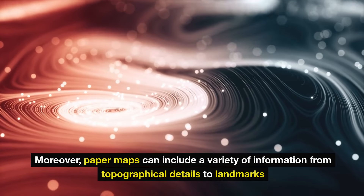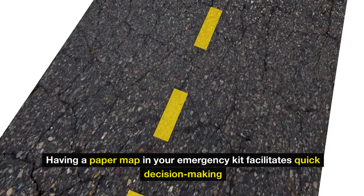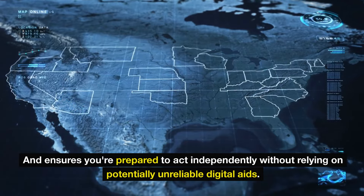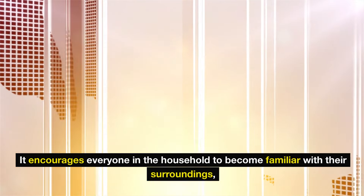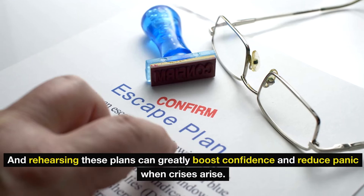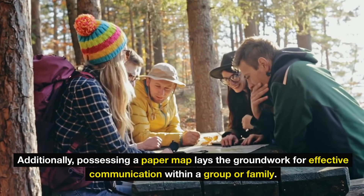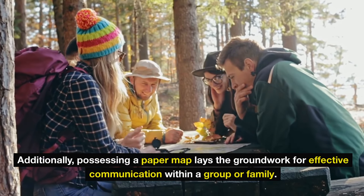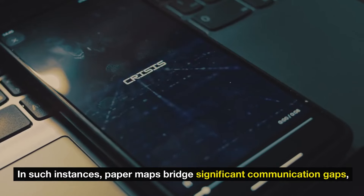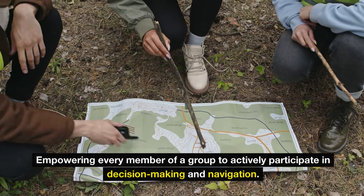Moreover, paper maps can include a variety of information from topographical details to landmarks and facilities that might prove crucial during an emergency. Having a paper map facilitates quick decision-making and ensures you're prepared to act independently without relying on potentially unreliable digital aids. It encourages everyone in the household to become familiar with their surroundings. Possessing a paper map also lays the groundwork for effective communication within a group or family. In a scenario where mobile devices can't connect, paper maps bridge significant communication gaps, empowering every member of a group to actively participate in decision-making and navigation.